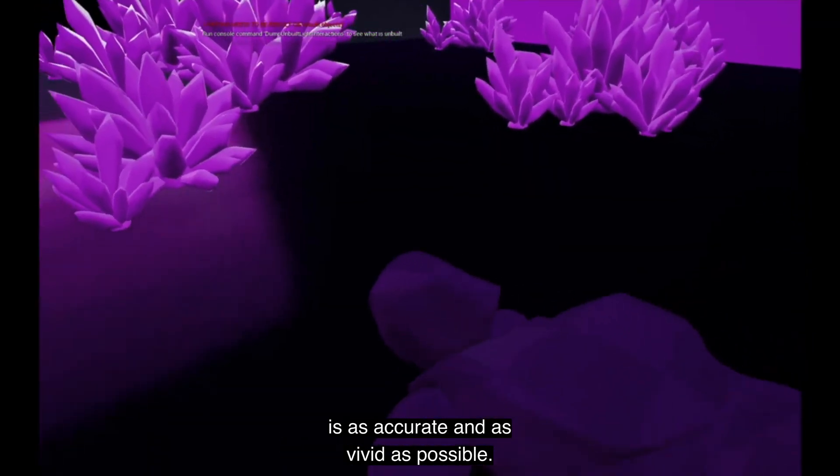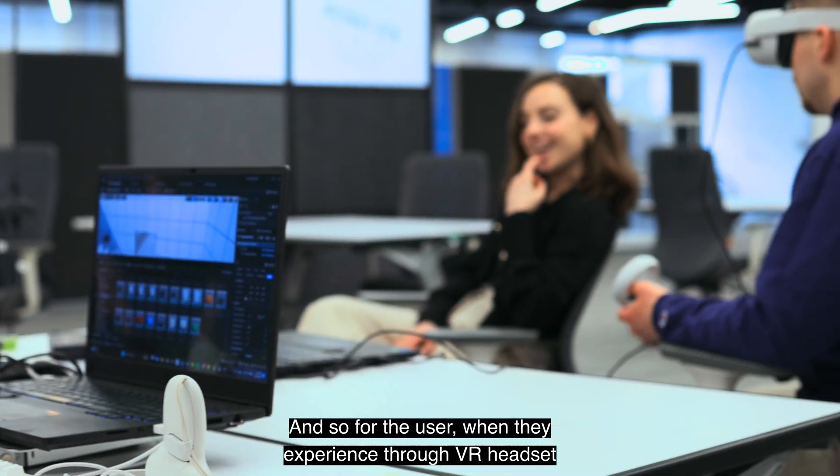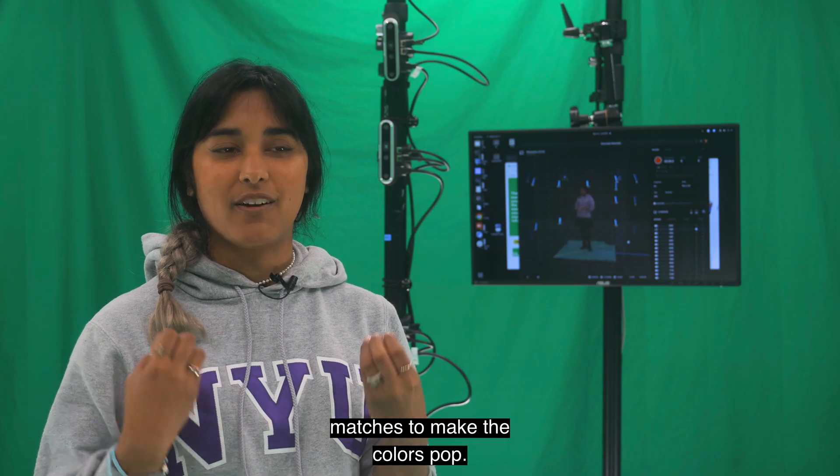I really like to have a screen that can show the diversity in the colors, make sure that what you're adding to the experience is as accurate and as vivid as possible. So for the user, when they experience through a VR headset, we make sure that the color accuracy matches and the colors pop.